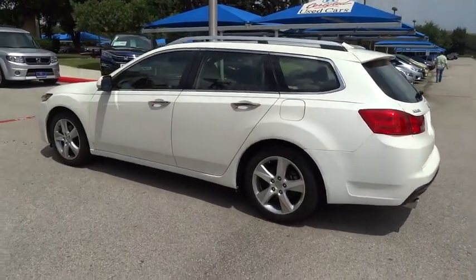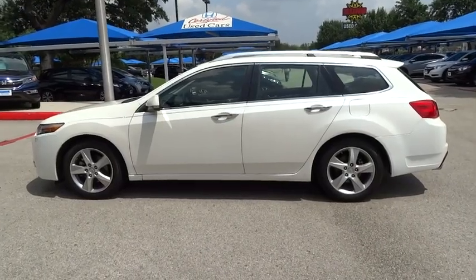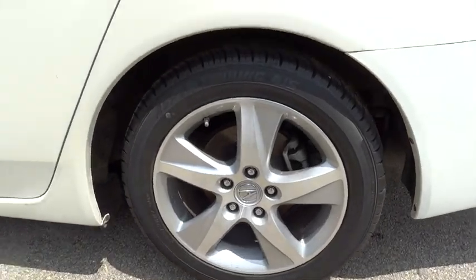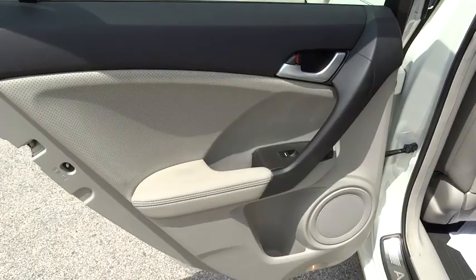Leather-wrapped steering wheel, power steering, adjustable steering wheel, driver airbag, hard disk drive media storage, auto-dimming rearview mirror, PPO, floor mats, aluminum wheels, cruise control, four-wheel disc brakes.